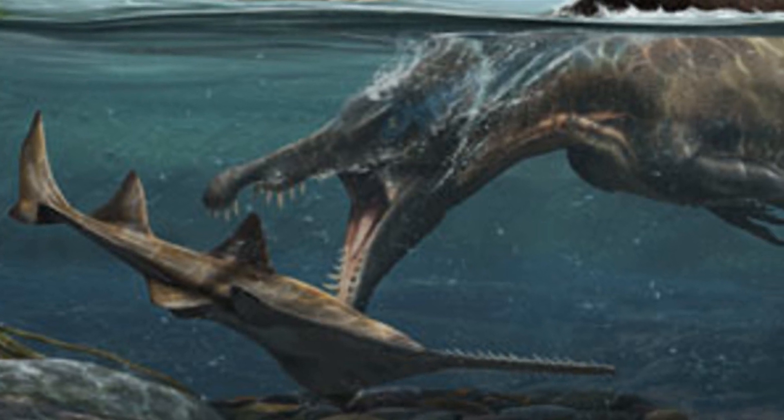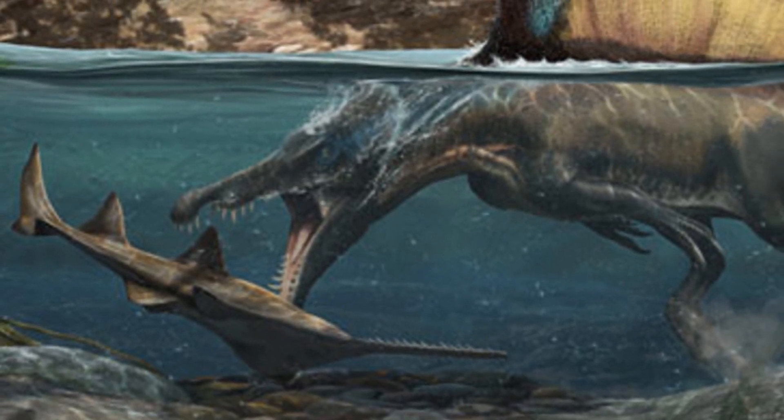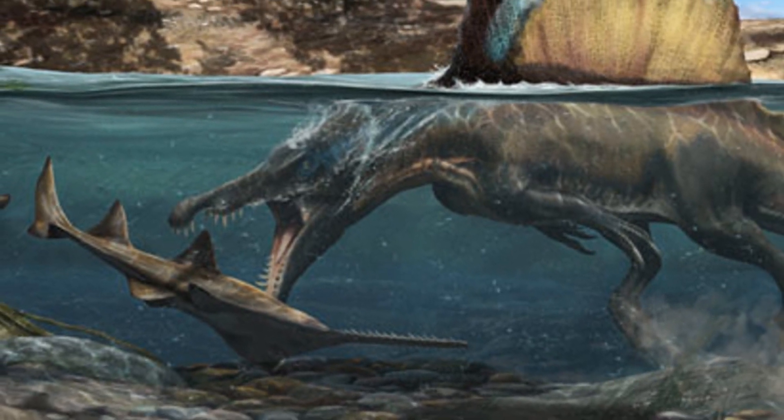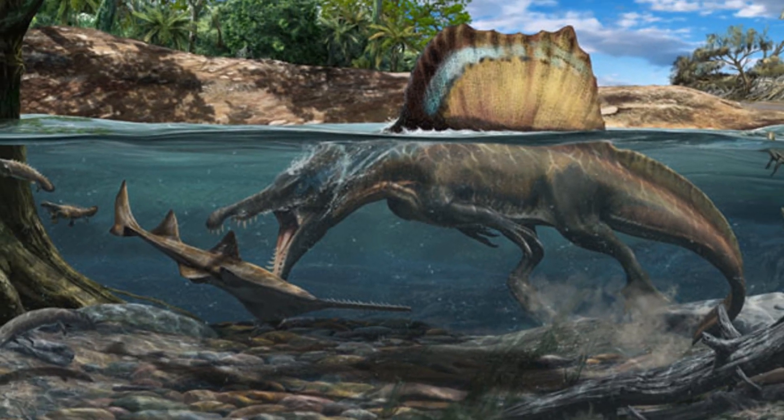A couple of other papers regarding Spinosaurus were also published around this time, including those analyzing the buoyancy of Spinosaurus compared to other theropods, a paper analyzing oxygen isotopes for semi-aquatic behavior — basically testing how much time Spinosaurus would have spent in the water — and a paper discussing the effectiveness of the new tail discovery in providing propulsion. Moving forward from this discovery, the next four years leading up to the present day is a time where Spinosaurus would have a major makeover after every new paper analyzing it was published.